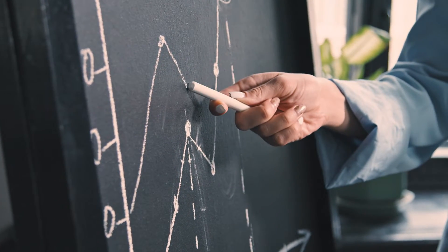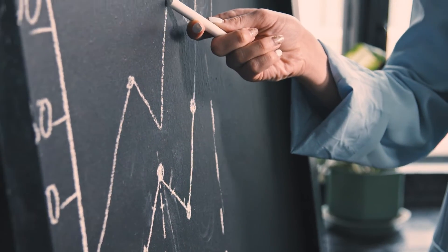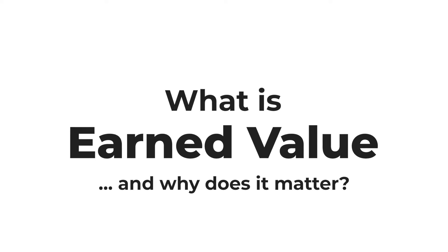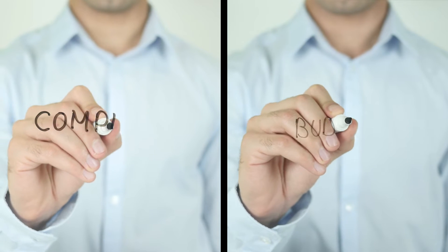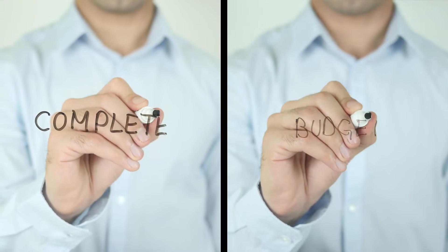To understand where your project is heading, we first need to calculate the earned value of your project. Earned value is an estimate that compares the current level of work completed on a project against the original project budget.